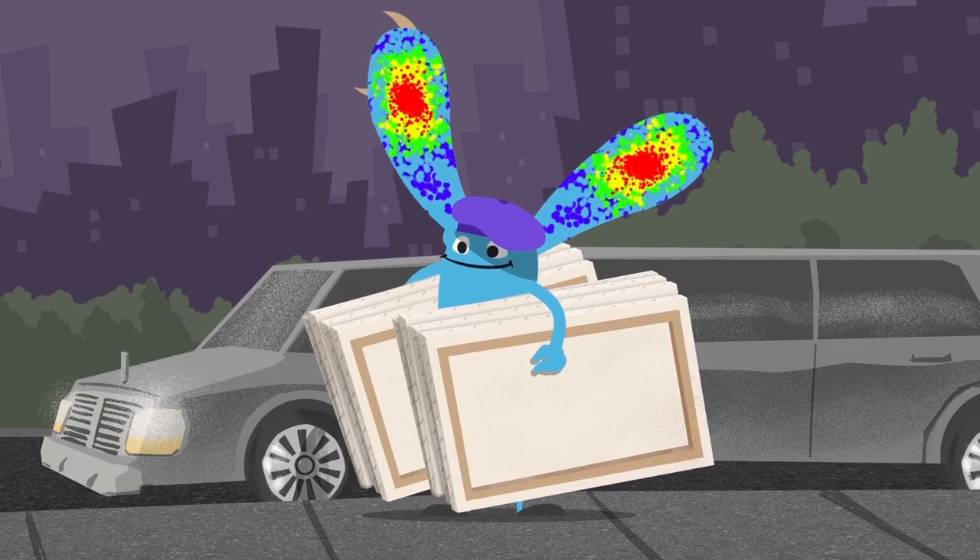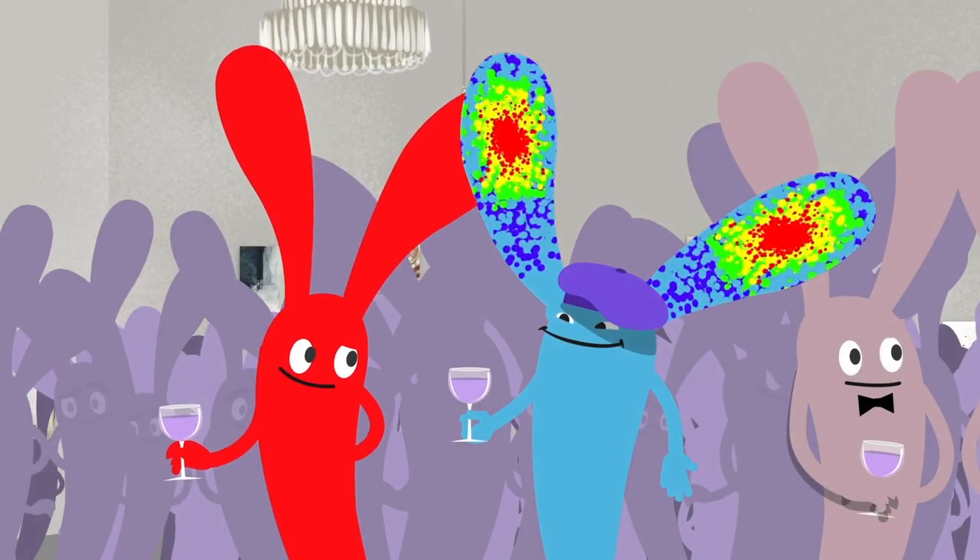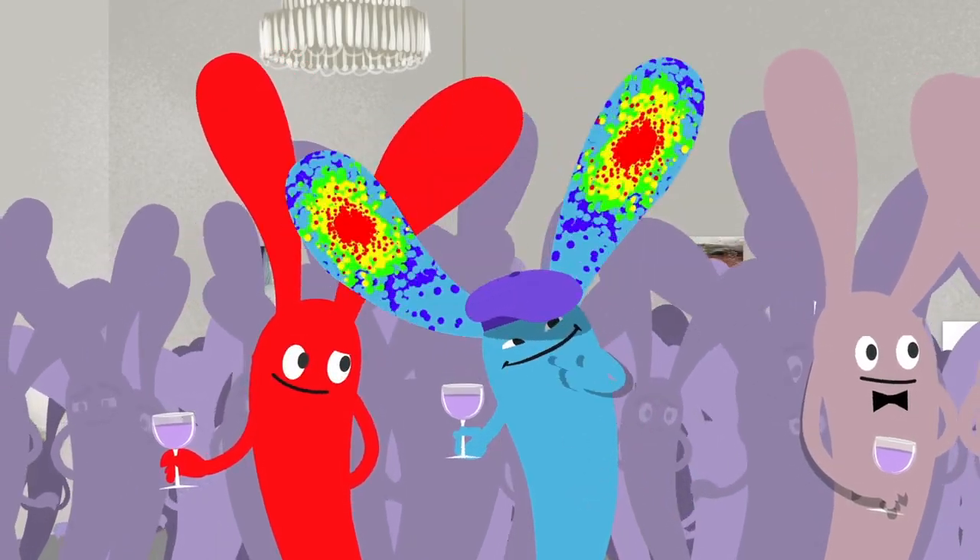Hurry, everybody's waiting to see your work. Looks like you're ready for the big opening. A vibrant and exciting choice, Primary Conjugated Antibody is compatible with all flow cytometers.